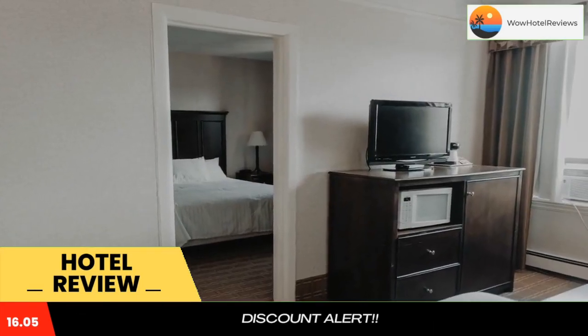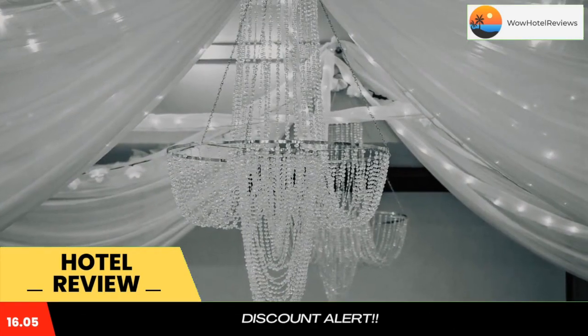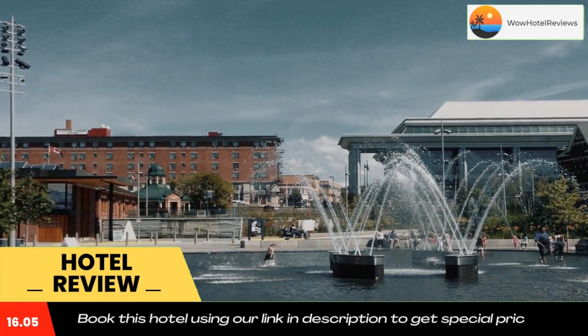...the property is 459 feet from Marina Park. The Terry Fox Monument is five miles away. Use our link in the description to get a special discount on this hotel. Don't forget to like and subscribe to our channel.